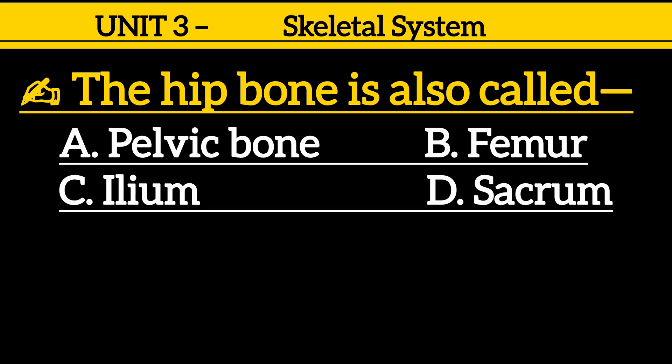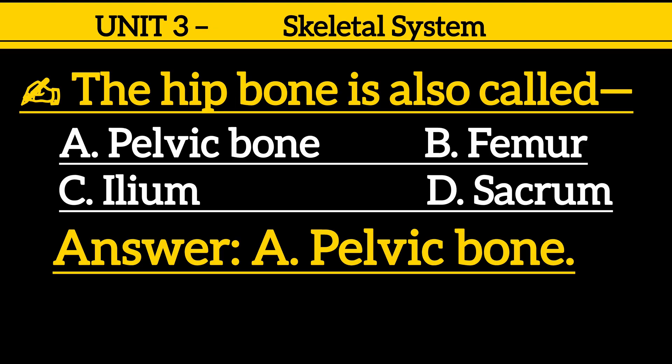Question 12: The hip bone is also called — option A: pelvic bone, option B: femur, option C: ilium, option D: sacrum. Correct answer is option A: pelvic bone.